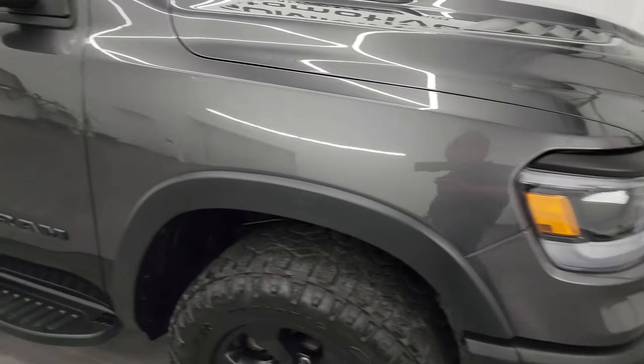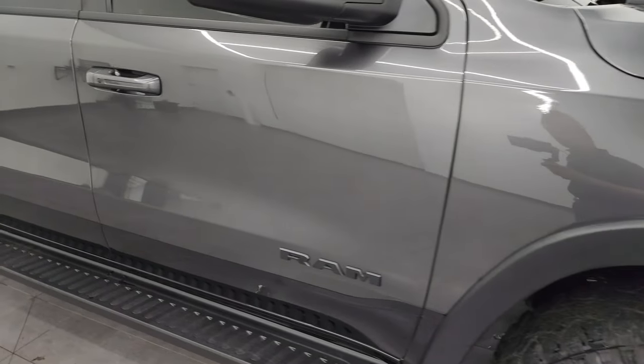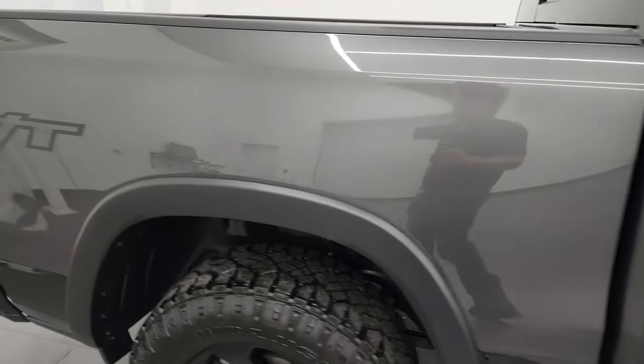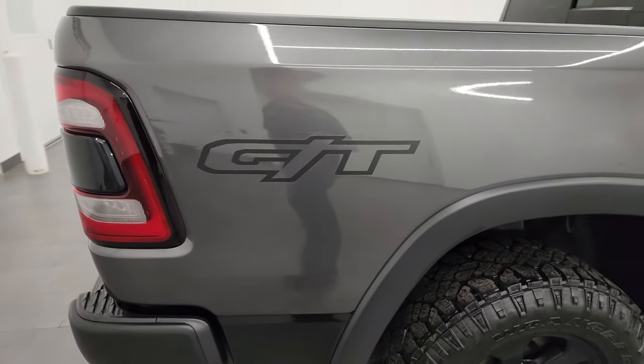Granite crystal — one of my favorite colors on the Rams — has a lot of metal flake to it, really a good-looking color. As you go down this side of this 2022 Ram 1500, take note of how clean that body is, how reflective and mirror-like that paint is.